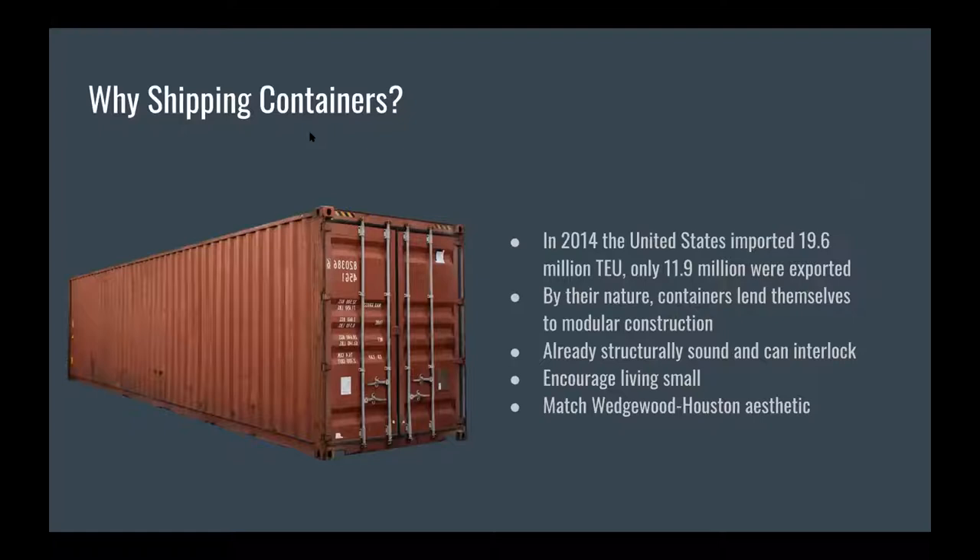Multiple factors influenced our decision to use shipping containers — first, their sheer abundance in the US. In 2014, the United States imported 19.6 million TEU (20-foot equivalent units) but only exported 11.9 million, so many shipping containers are just left in storage. The stackable nature of containers would permit us to lean into modular construction — containers are designed to be stacked up to eight high during shipping and connect vertically at the corners. The size of the shipping containers, 40 feet by eight feet, lends itself to living small, which is both trendy and sustainable. These containers also fit the industrial aesthetic found elsewhere in Wedgwood-Houston.